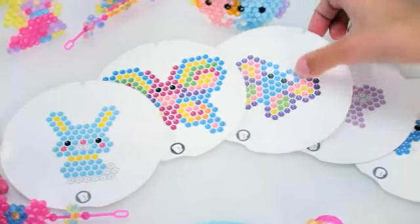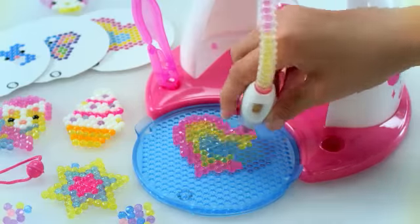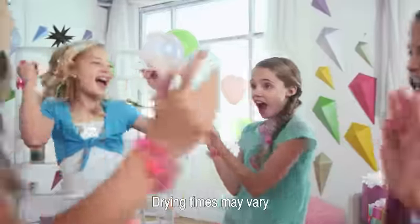Oh, oh, Beto's Gems. The crystal gems that join with water. Just pick your design, place your gems, spray with water, and then, like magic, they lock together.